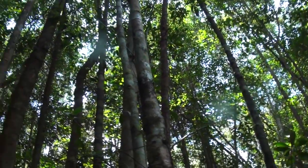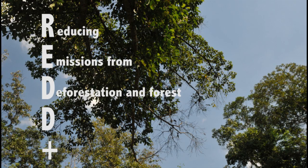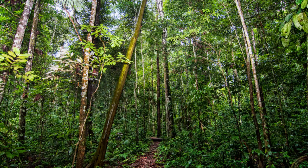Carbon stored in forests plays an important role in climate change mitigation. REDD+, reducing emissions from deforestation and forest degradation, encourages developing countries to safeguard their forests by putting a price on the carbon stored in them.